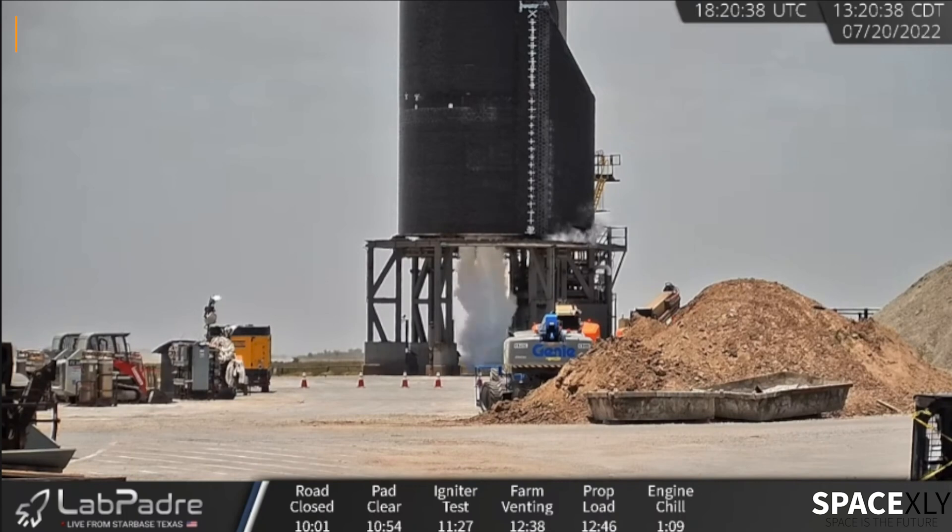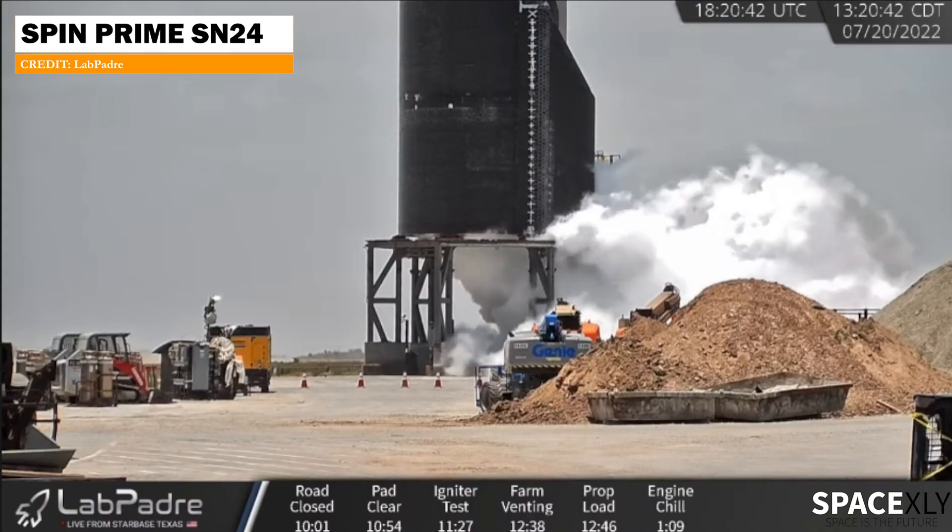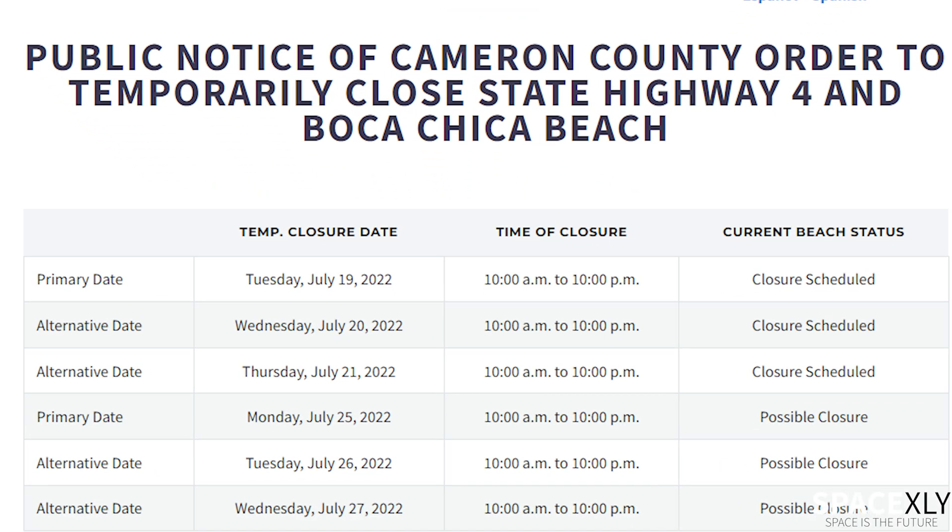SpaceX had already conducted multiple spin prime tests on all six engines last week. So, is a pre-burner or a static fire on the card next week? What do you think?